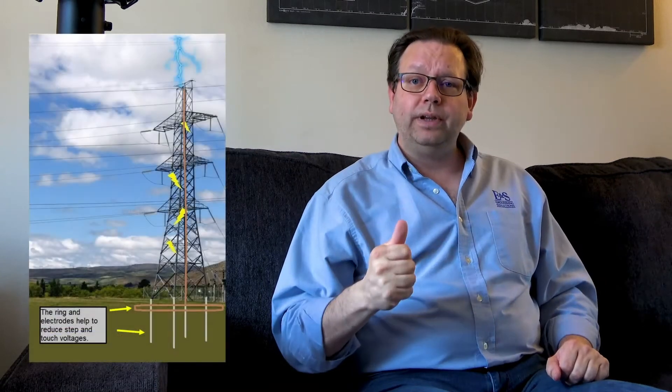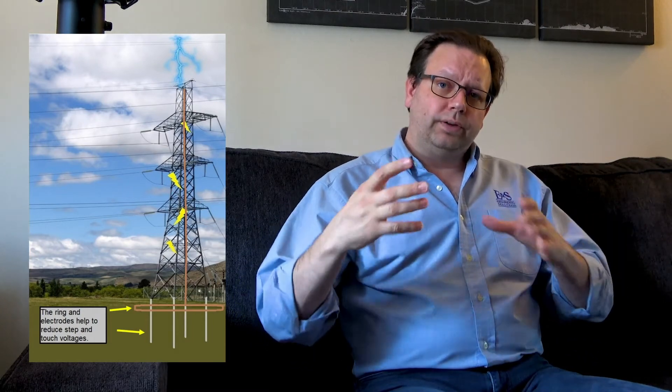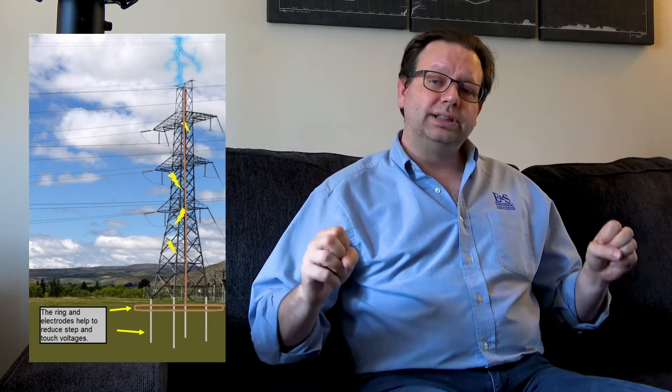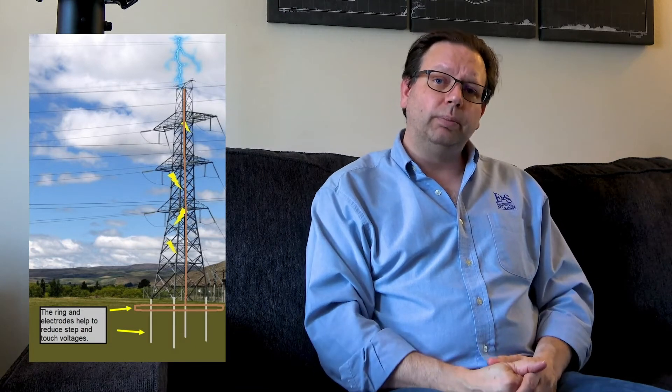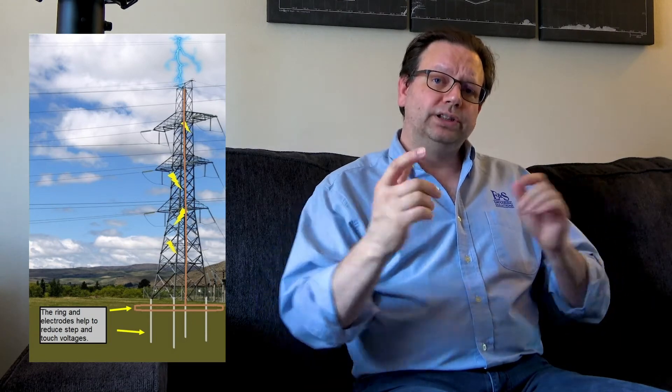If people happen to be touching our tower, the ground loop around it can help balance the difference in potential between their hand and feet, reducing touch voltages. With some analysis, we can also reduce step voltages by ensuring current goes down ground rods deep into the earth and away from where personnel may be standing. By properly designing these ground loops and grounding electrodes in combination with copper, we can reduce the effects of a lightning strike on personnel and on equipment mounted to the tower — and save some lives in the process.